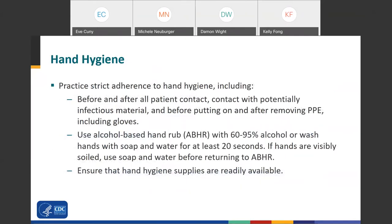Always practice strict adherence to hand hygiene, including before and after all patient contact, contact with potentially infectious materials, and before and after putting on and removing PPE, especially gloves. Use alcohol-based hand rub with 60 to 95% alcohol or wash your hands with soap and water for at least 20 seconds. If your hands are visibly soiled, you need to wash with soap and water before returning to a hand rub. Ensure that hand hygiene supplies are readily available.